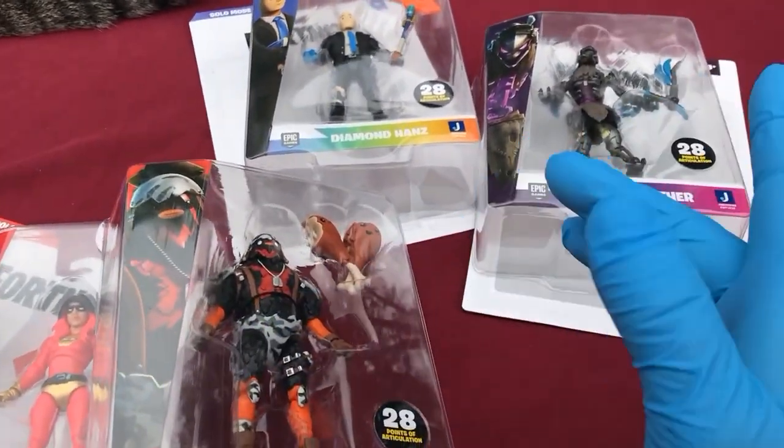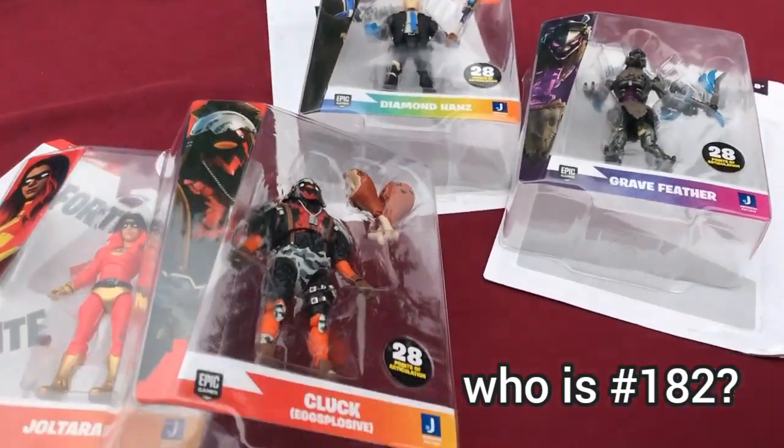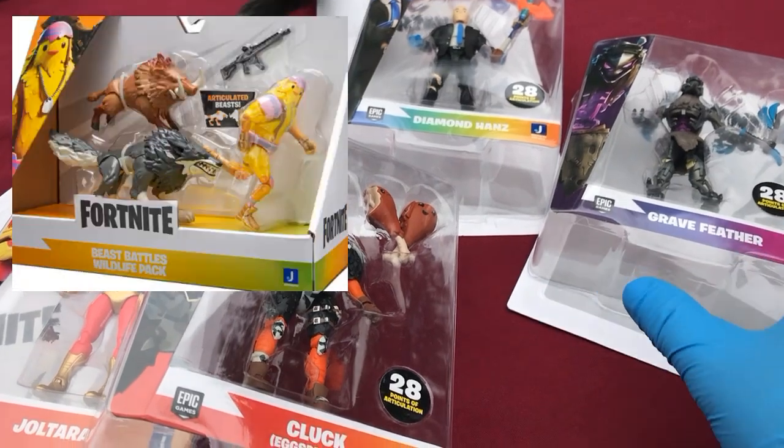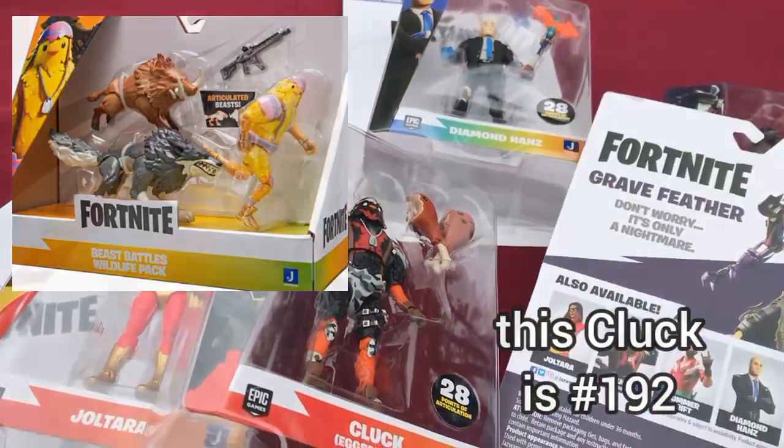I looked back at all my videos from the vehicle packs and I thought maybe it was Cluck — the one that came with like the wolf and the boar — but I can't figure it out.